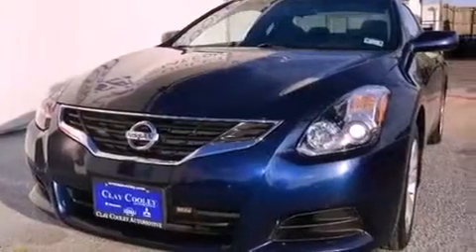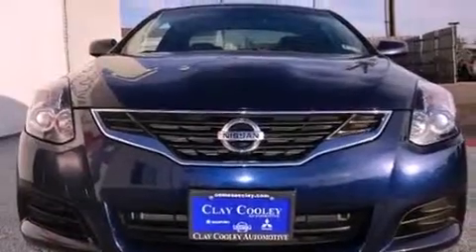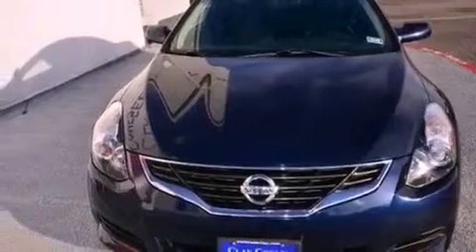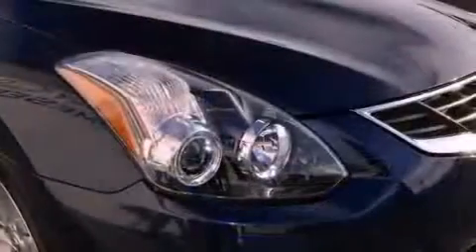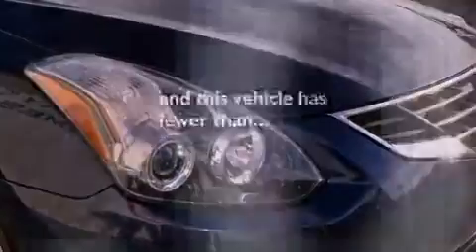All of the following features are included: a multi-link rear suspension, alloy wheels, a low-tire pressure indicator, a security system, 12-volt power outlets, rear impact crumple zones, traction control, halogen headlights, air conditioning, and this vehicle has fewer than 25,000 miles on the odometer.